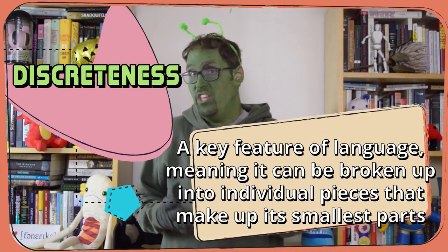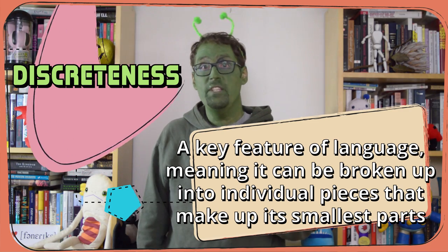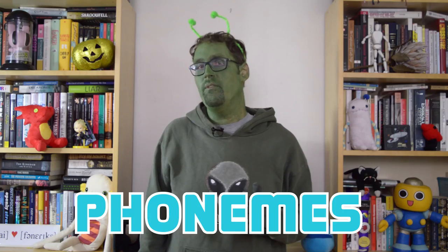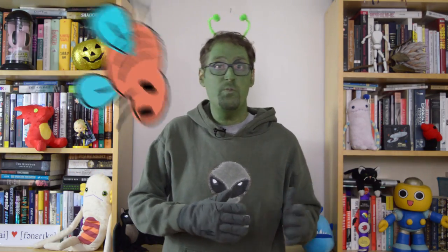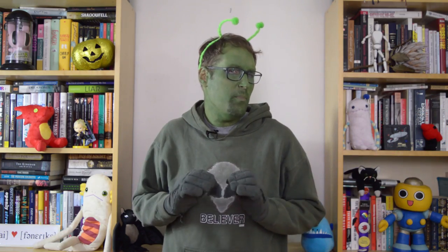One key feature of language is its discreteness — not in the sense that it's good at keeping secrets, but that it can be broken up into individual pieces that make up its smallest parts. A good example is a language's inventory of phonemes, the basic speech sounds used to tell words apart from one another. Sounds may flow into each other in our speech, but our brains ruthlessly cut them apart in order to make sense of them. By contrast, a bee's dance can vary along a sliding scale, speeding up or slowing down depending on how far away the food is from the hive. But it can't really be broken up into chunks — it's more continuous than discrete.